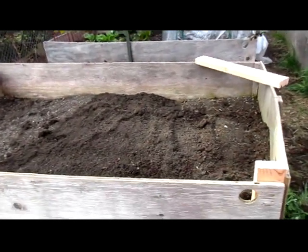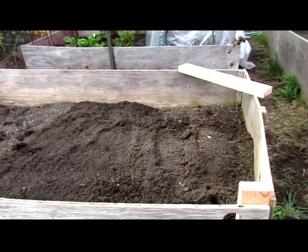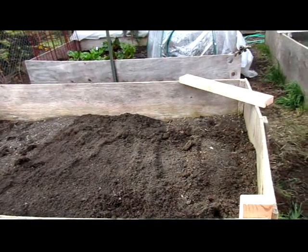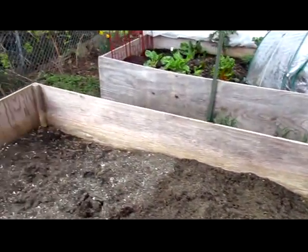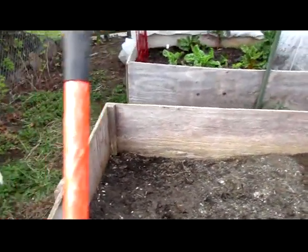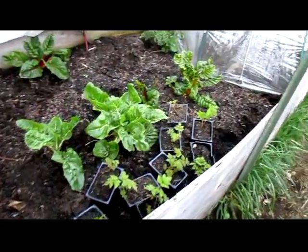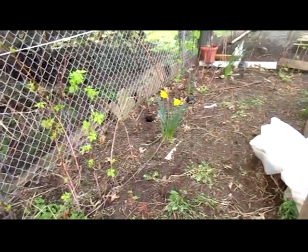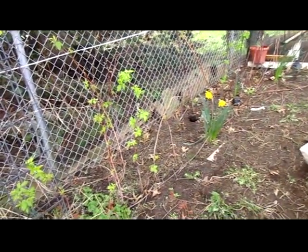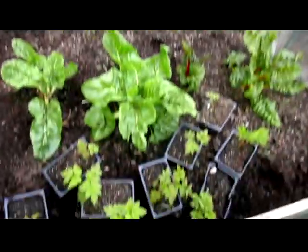We've gotten this bed repaired and we have to bring the soil level up about six to eight inches — almost six on one end and eight on the other. Over here I've moved the raspberry starts; they will go along here. This has been weeded and cleared out, so we're going to plant them in there because the raspberries are pretty thin. There was a lot of rot over the winter, so we'll need to thicken that up again with those starts.